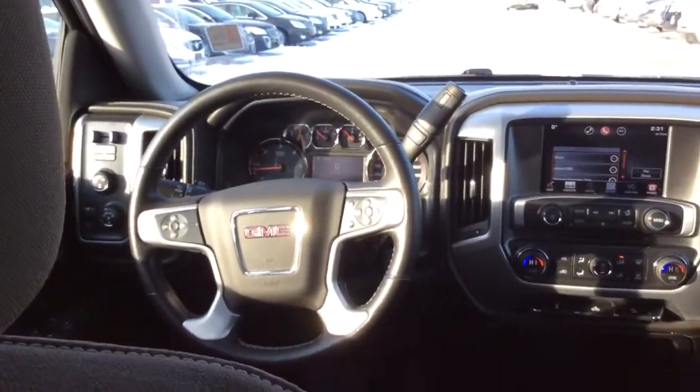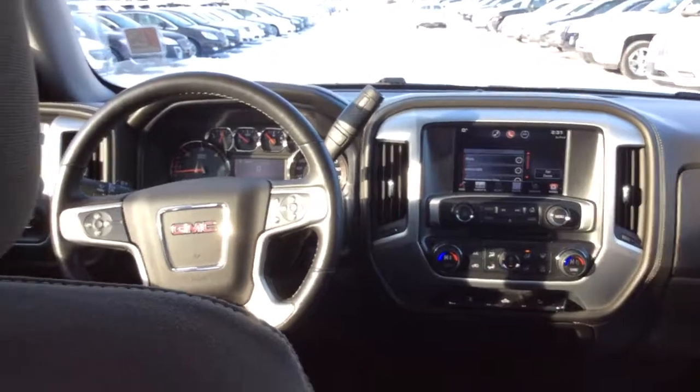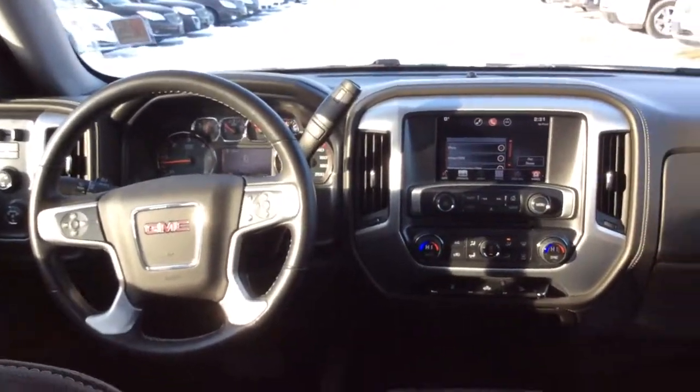Here's a better view of the dash. If you have any questions or concerns, feel free to contact one of us here at McNaughton. We'll get back to you as soon as we can. Thank you so much for watching.